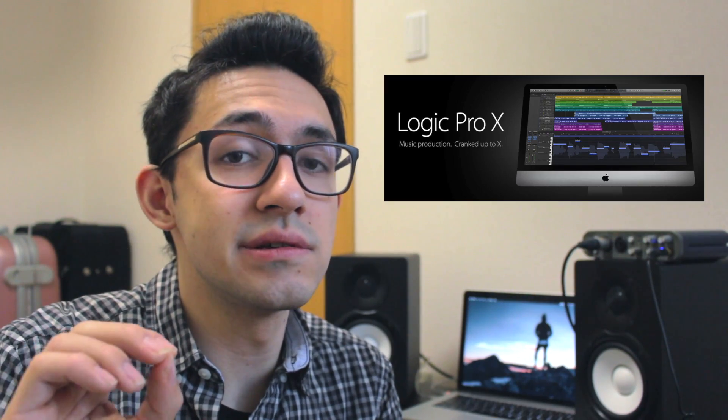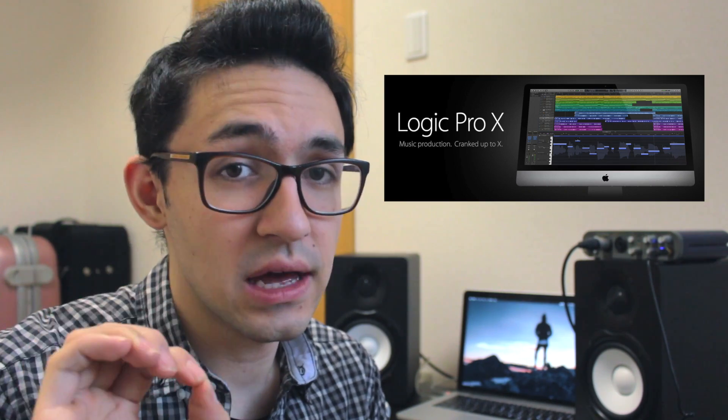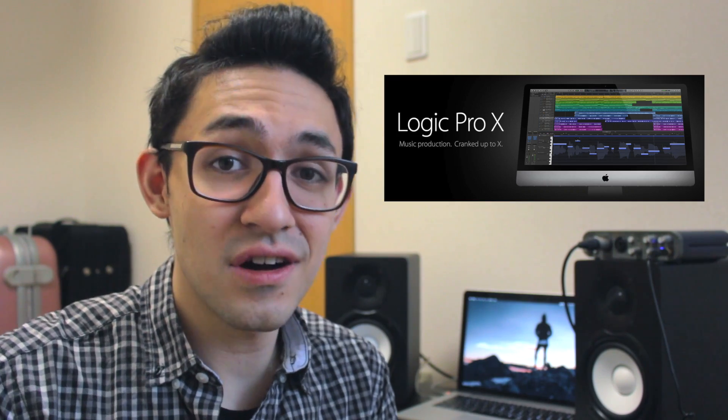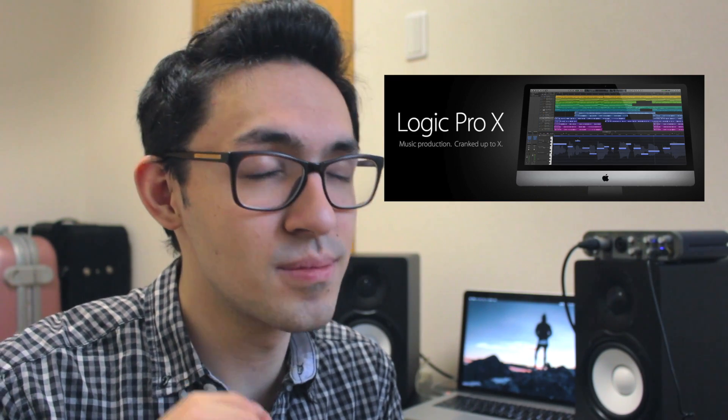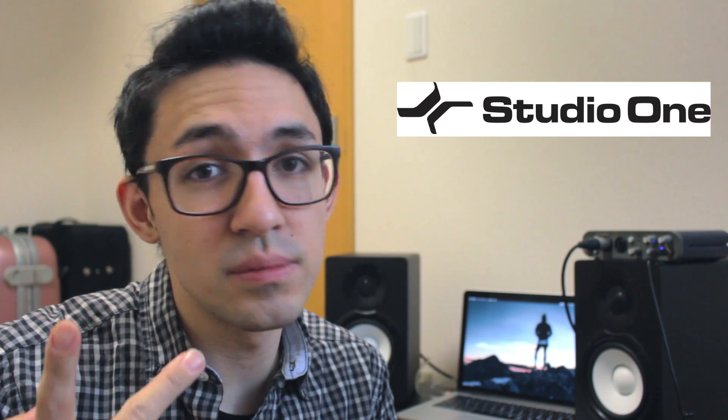Logic Pro is very affordable compared to its competitors. The one caveat is that it's only for Mac, so if you're a Windows user, unfortunately you can't use Logic Pro. However, the stock virtual instruments in Logic Pro sound amazing — if not the best compared to its competitors. There's also Studio One, and the Artist version actually comes free with Presonus audio interfaces. So if you don't have a sound card and you're looking to buy a DAW, Presonus is a great way to get started — two for the price of one. People really seem to like their scratch pad feature.